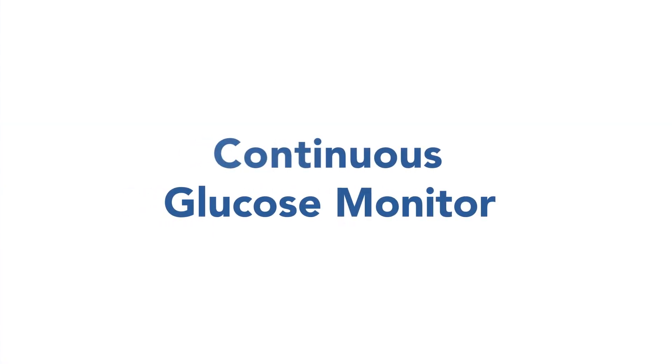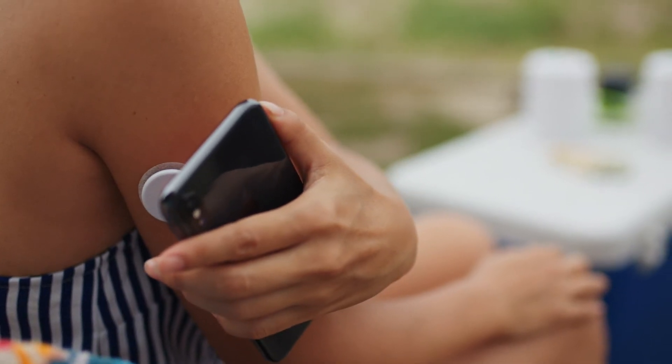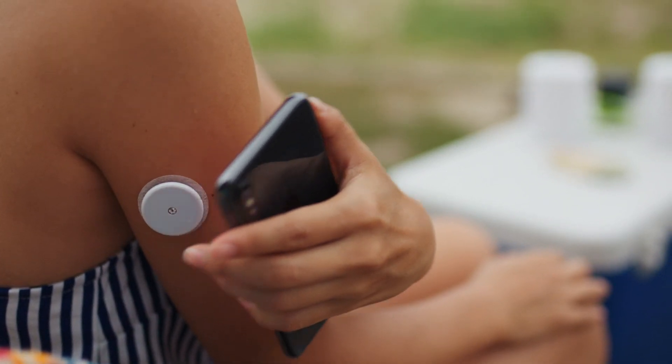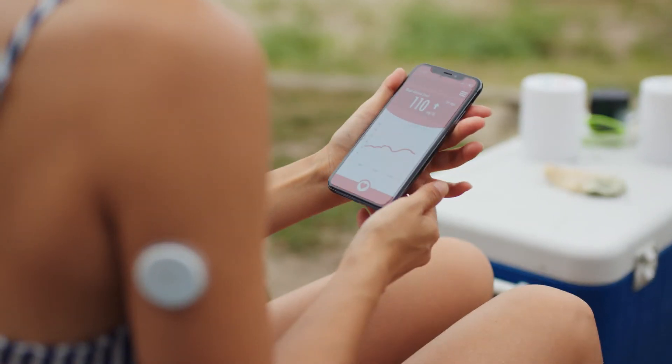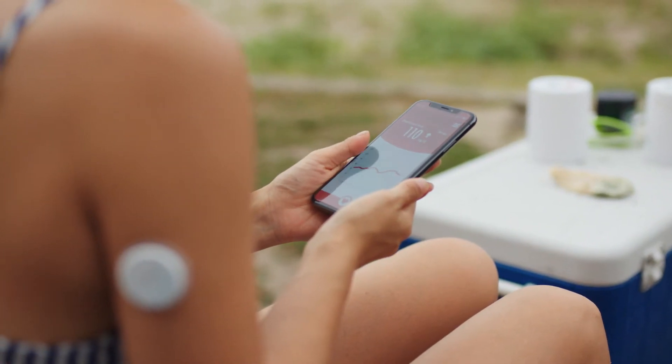A continuous glucose monitor, often referred to as a CGM, is another great option. They use a tiny sensor to test the fluid between the body cells, which checks the level of glucose as often as every five minutes. This information is then sent wirelessly to a reader that displays your levels.